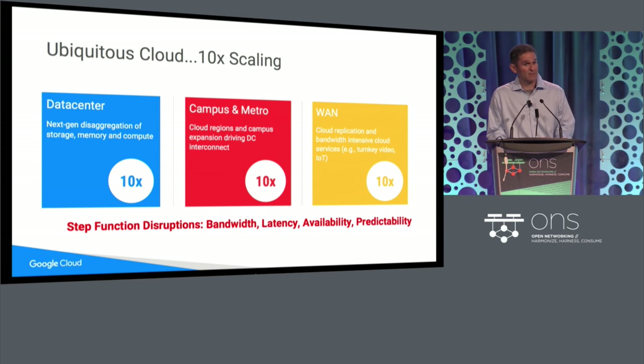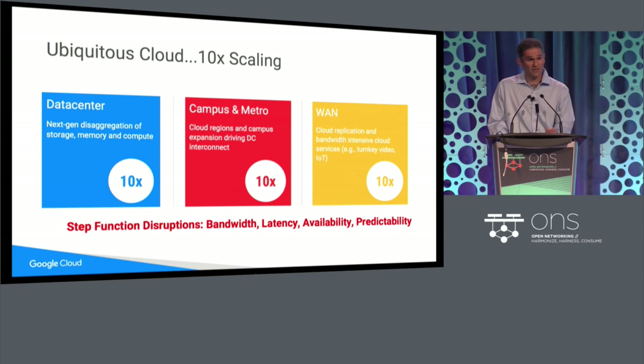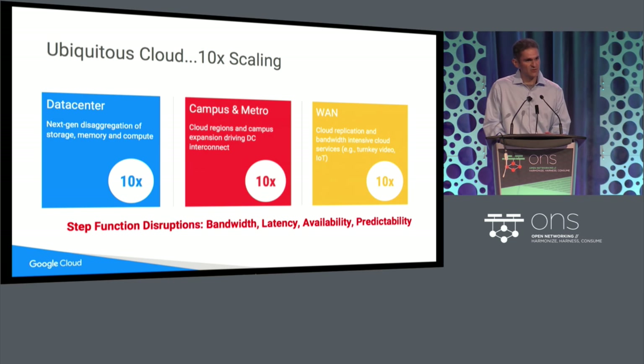You have to replicate content between buildings in real time. If an update is applied to your service in one place, it must be reflected in real time, fully durable, fully transactional, to another building. This pushes the campus bandwidth needs — what we're seeing is a 10x step function. Similarly, between our campuses across the wide area network, the availability of turnkey video distribution, the rise of the Internet of Things, many sensors connected to the network, cameras, real-time video streams coming in, analysis going out, is pushing our WAN bandwidth needs by 10x.